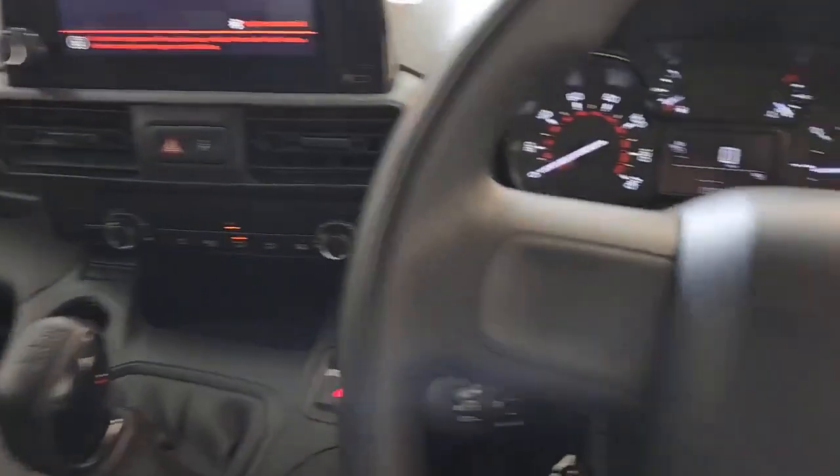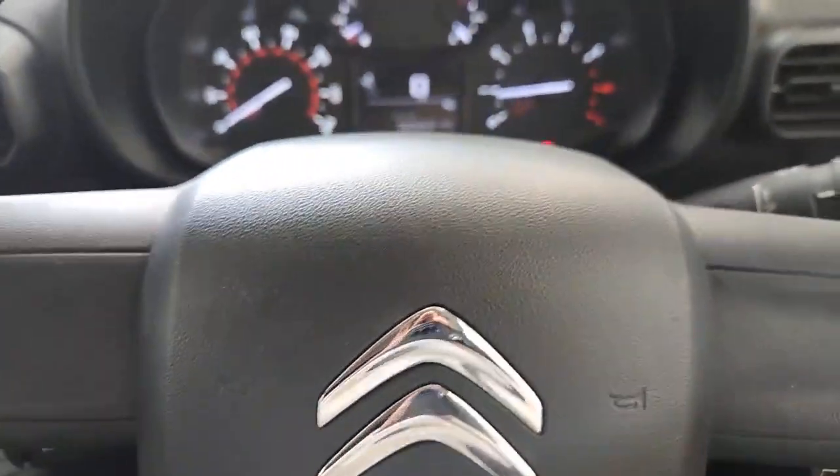Thank you very much for having a look around the Citroen Berlingo with me. I'm sure you'd agree it's an absolutely fantastic van with loads of features to benefit you and your business. If there's anything at all we can do to assist with a purchase, please don't hesitate — it'll be a pleasure to help you and to discuss one of our personalised finance deals. If you can hit that five-star review button, that would be greatly appreciated. Thank you very much for your time today — have a lovely day, and we'll look forward to speaking to you very soon. Bye now.